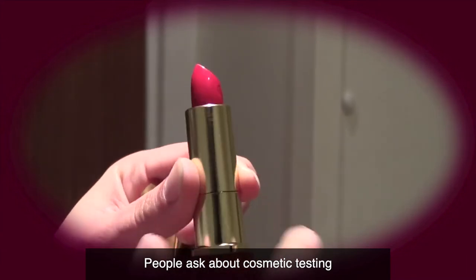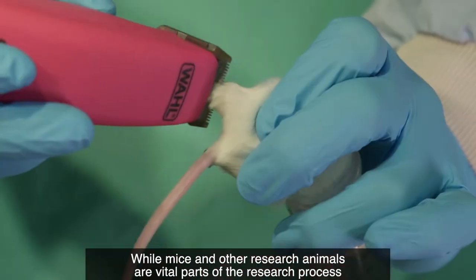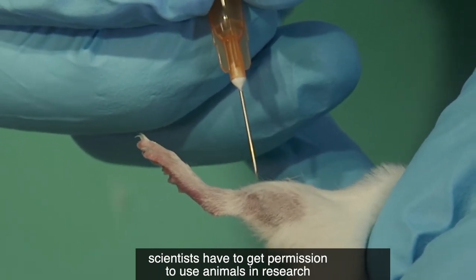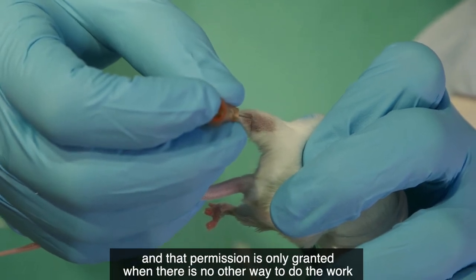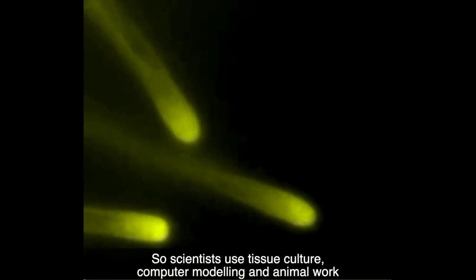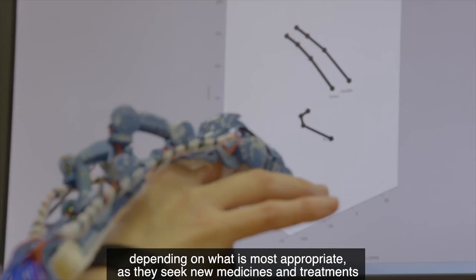People ask about cosmetic testing, but no animal has been used to test cosmetics in the UK for over 20 years. While mice and other research animals are vital parts of the research process, scientists have to get permission to use animals in research, and that permission is only granted when there's no other way to do the work. So scientists use tissue culture and computer modeling as well as animal work, depending on what is most appropriate as they go through the process of seeking new medicines.